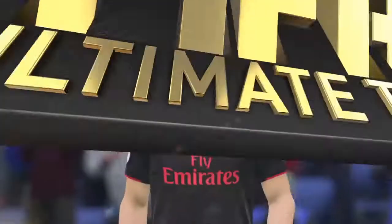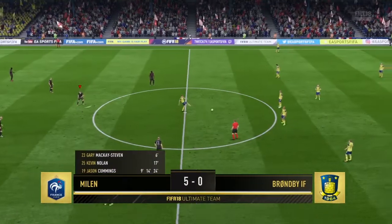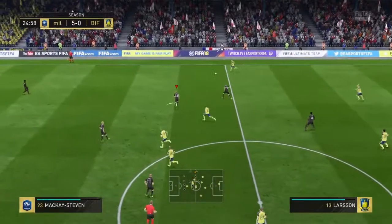He's been a danger from the start — his work rate, his runs off the ball, he's been top class. I don't think we expected this, such a one-sided affair. But look at the scoreline.